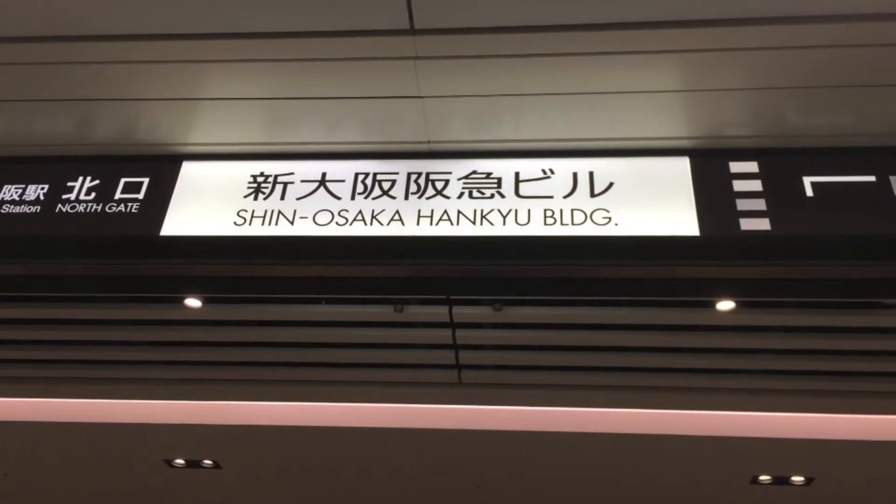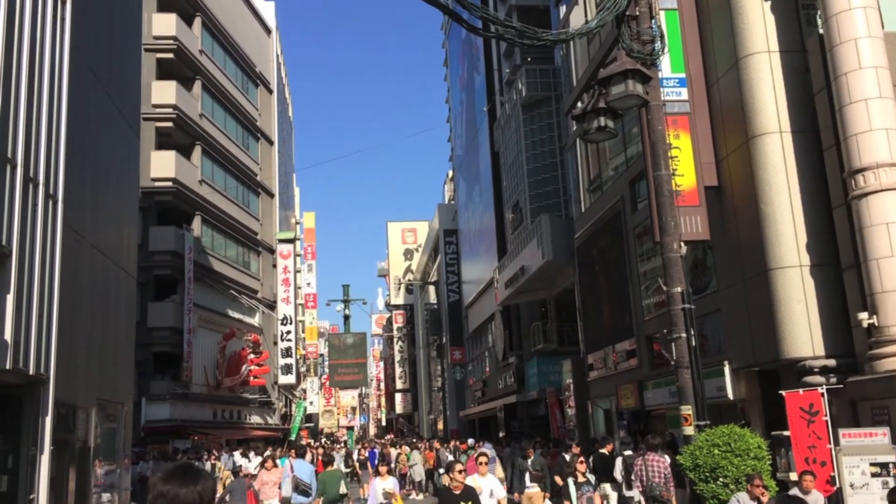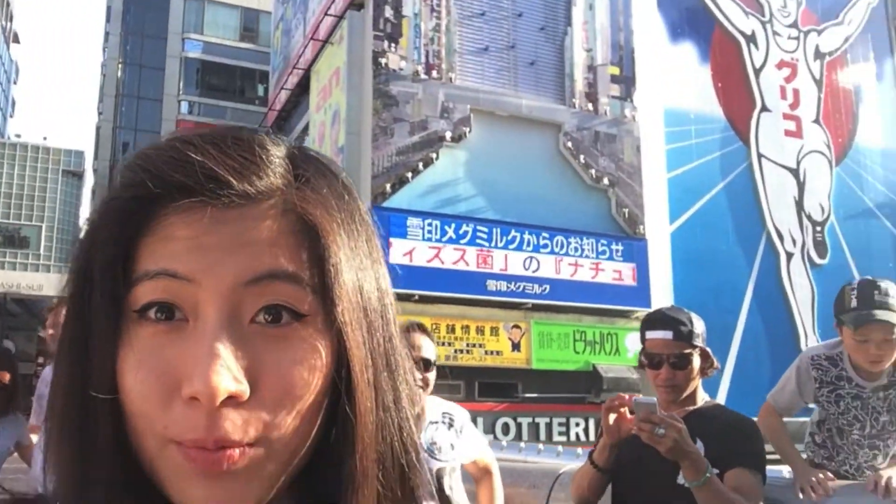Just a warning, there's going to be a lot of food. Let's take a stroll down Dotonbori, one of the famous landmarks around the area. It is famous for its bustling streets filled with food and flashy neon billboards.